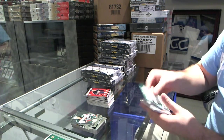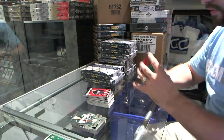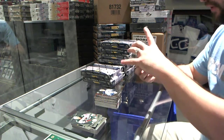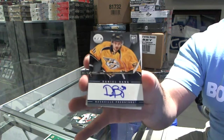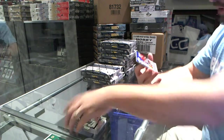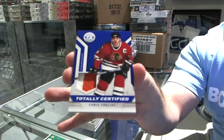We've got, for the Dallas Stars, Muir Red of Kari Lettman to 100. A rookie for the Winnipeg Jets of Zach Redman. For the Nashville Predators, Daniel Bang. And for the Chicago Blackhawks, we've got a totally certified prime jersey, number 50, Chris Chelyos.